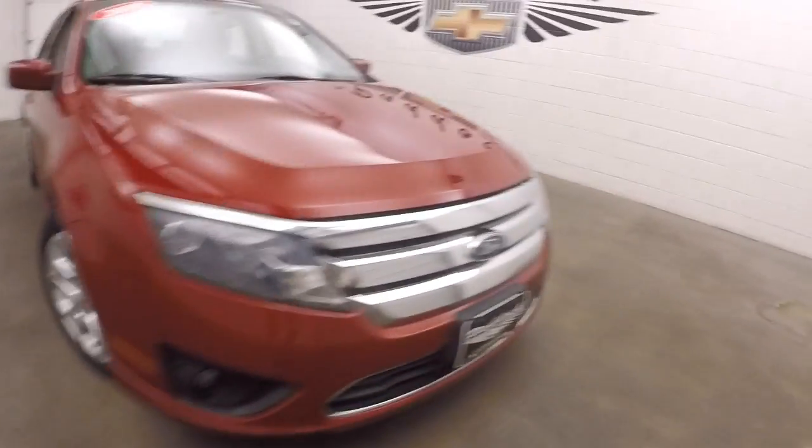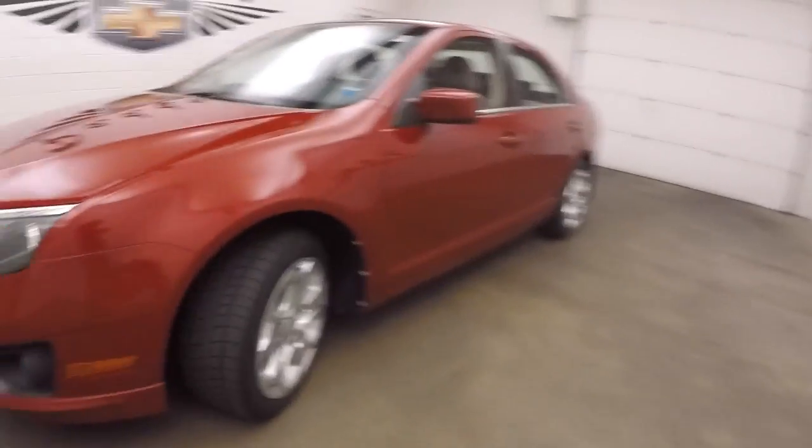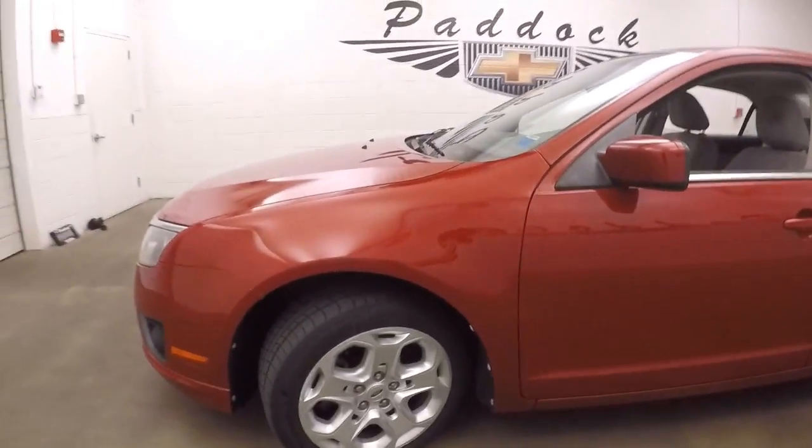It's a 2010 Ford Fusion. Nice red paint. Steel wheels with covers over the top. Good tires.